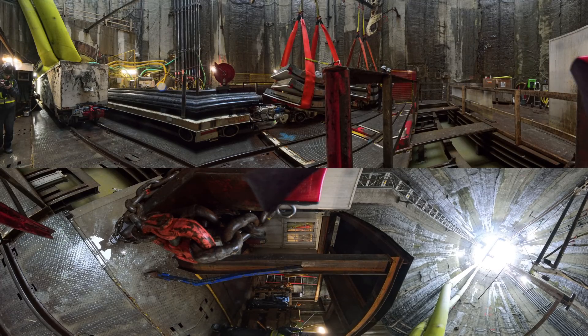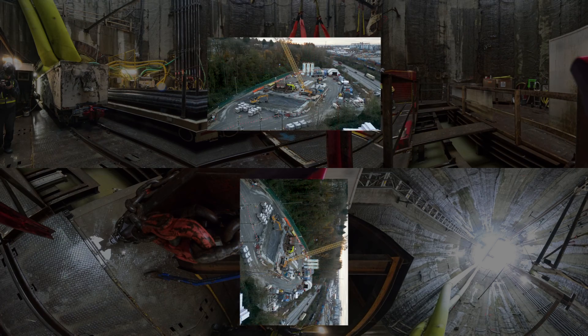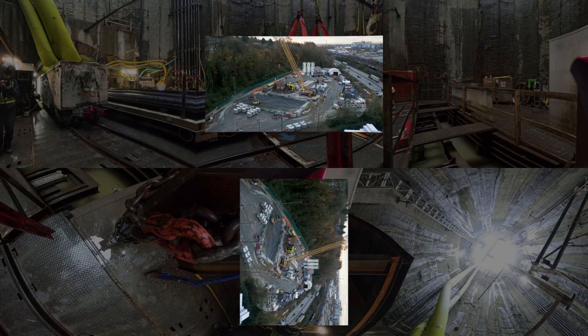All of this demanding, meticulous work will pay off in a few years, when the Anasis water supply tunnel begins delivering drinking water to the region's growing population south of the Fraser River.